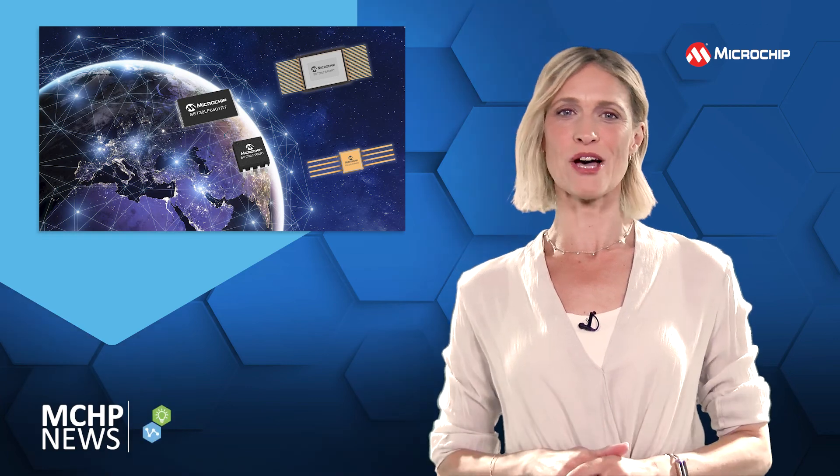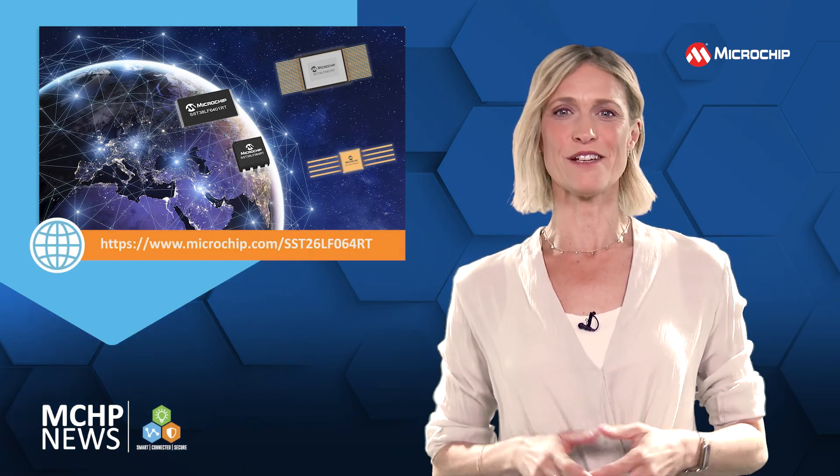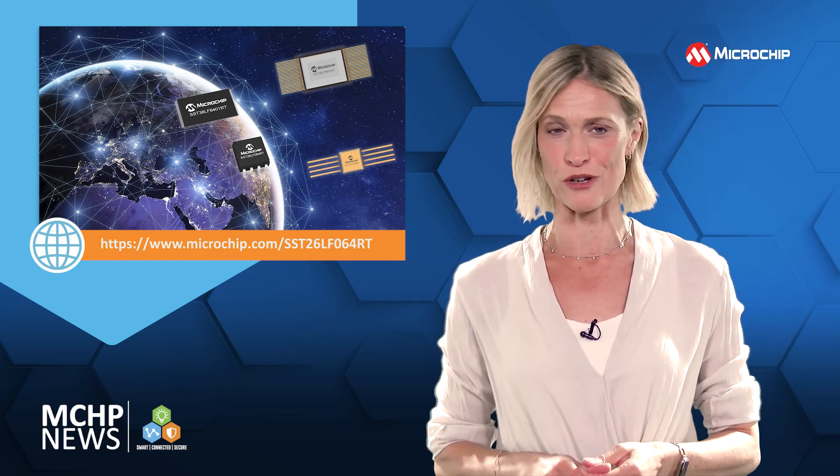Giving you unrivaled total ionizing dose tolerance of 50 kilorad, this 64 megabit serial quad I/O SuperFlash memory is a COTS-based radiation tolerant device.